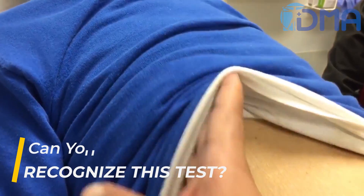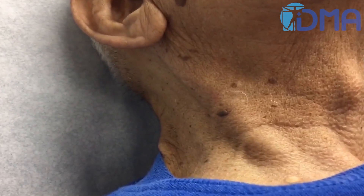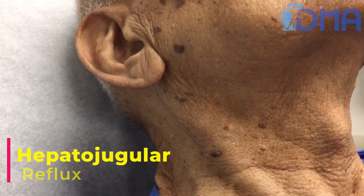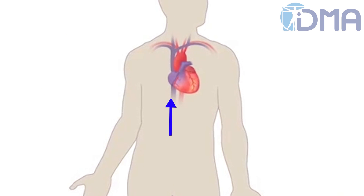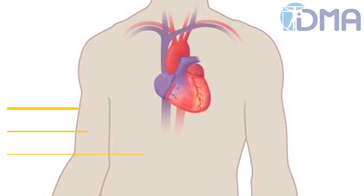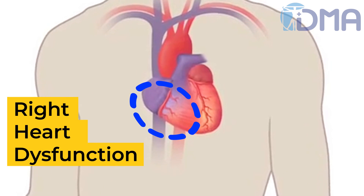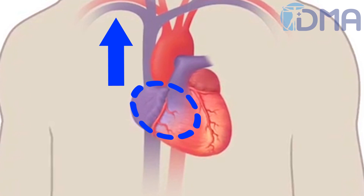Can you recognize this test? Yes, this is the hepatojugular reflux. Pressure on the right upper quadrant of the abdomen increases the venous return to the right heart via the inferior vena cava. However, in the setting of right heart dysfunction, the right heart will not be able to accommodate the additional venous return, eventually leading to backup of venous blood.